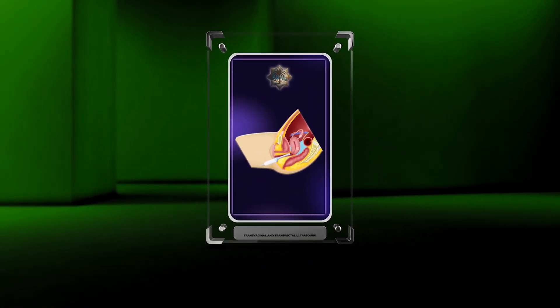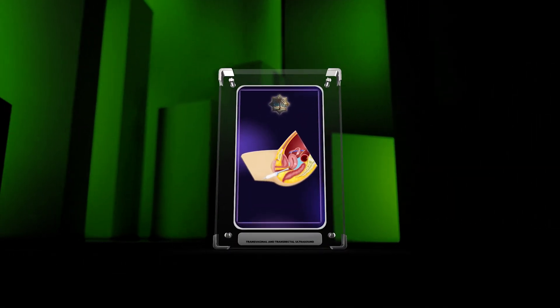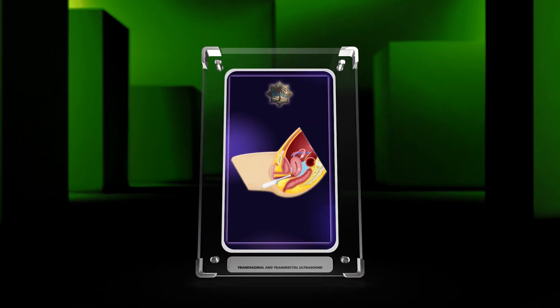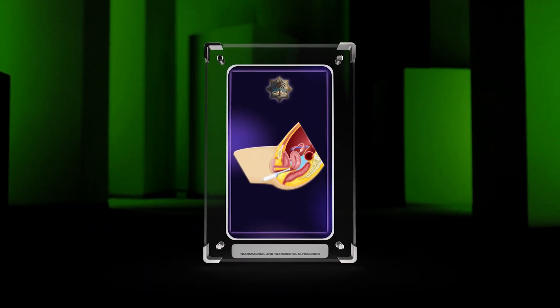Transvaginal and transrectal ultrasound are indispensable tools in the field of radiology, allowing for detailed imaging and evaluation of various pelvic pathologies and anatomical structures. This script aims to provide a comprehensive understanding of the purpose, indications, technical aspects, evaluation techniques, and emerging applications of transvaginal and transrectal ultrasound.